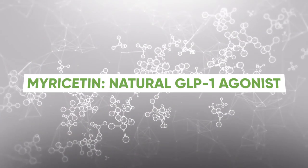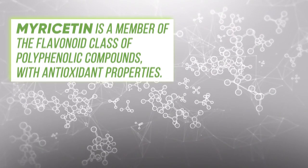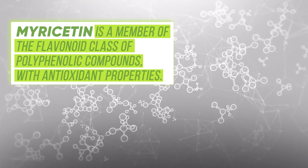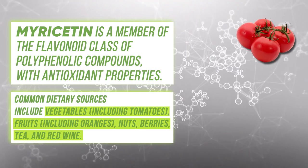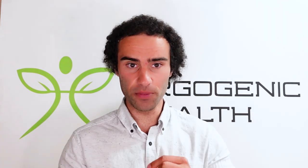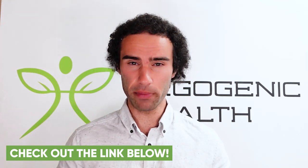Now let's look at an alternative known as myricetin, which is a natural GLP-1 agonist. Myricetin is a member of the flavonoid class of polyphenolic compounds with antioxidant properties. Common dietary sources include vegetables such as tomatoes, fruits such as oranges, nuts, berries, tea, and red wine. We need to look at this molecule in isolation in supplemental form — you will see a link to myricetin below if you want to experiment.